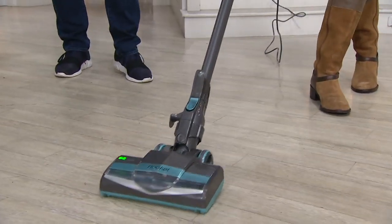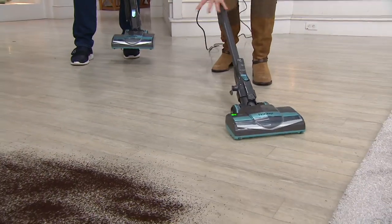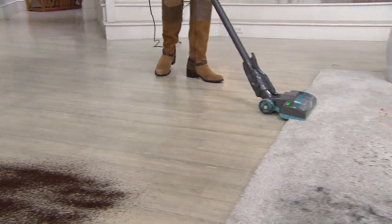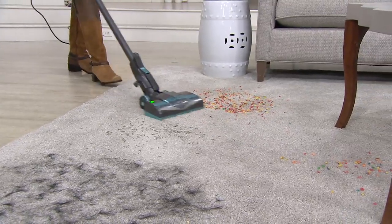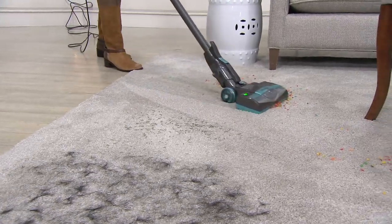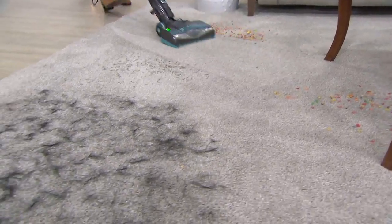One of the reasons we're able to do that is we stripped away all that extra weight, all that stuff you normally see in this part of your vacuum, and we made it so lightweight, so easy to use, with a dual motor — one at the bottom and one at the top running the suction. It's not only light, but look at how it's carving. Can you see the carpet lines I'm carving here?